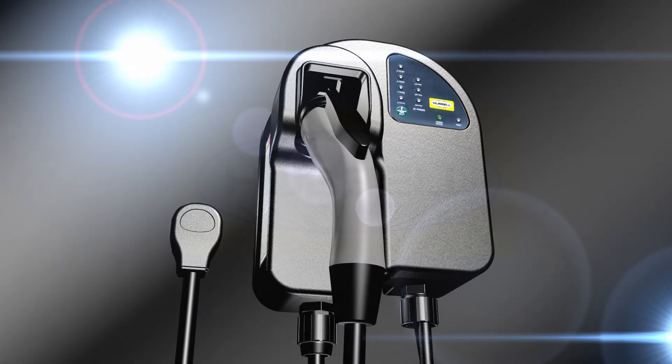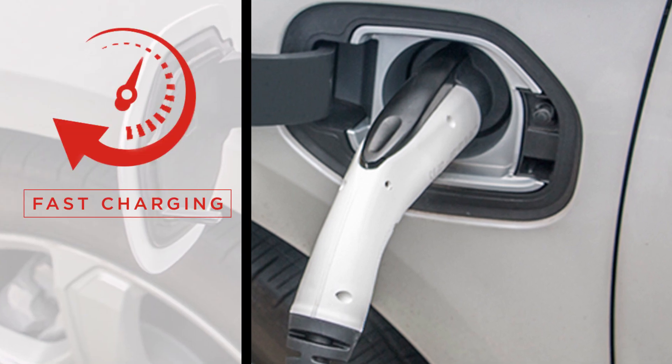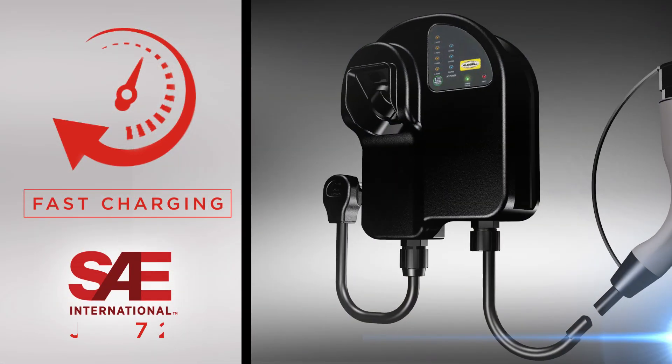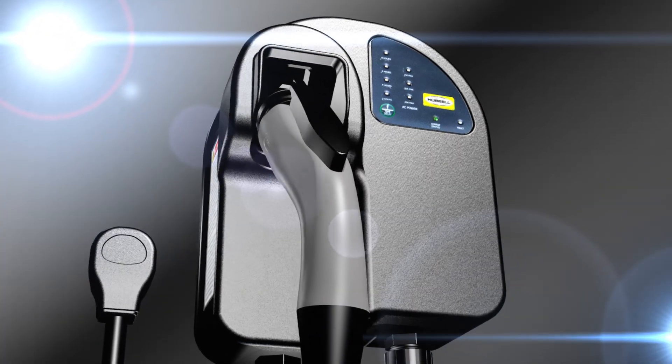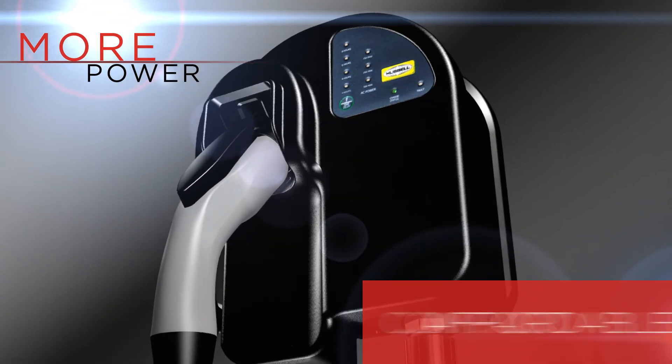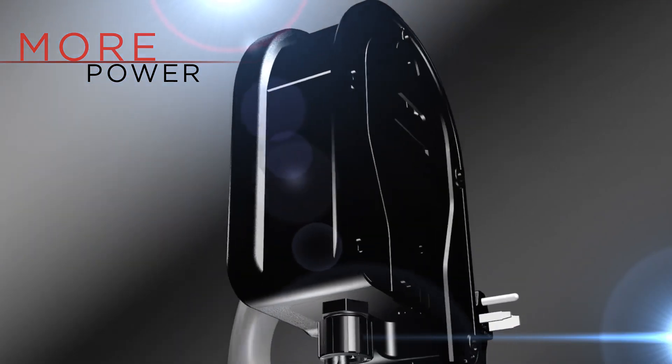Introducing the new 30-amp electric vehicle charging station from Hubble. This new EV station enables fast charging for any SAE J1772 compatible electric vehicle. This level 2 charger delivers 30 amps of power and offers a compact, affordable, easy to install and use solution to electric vehicle charging.